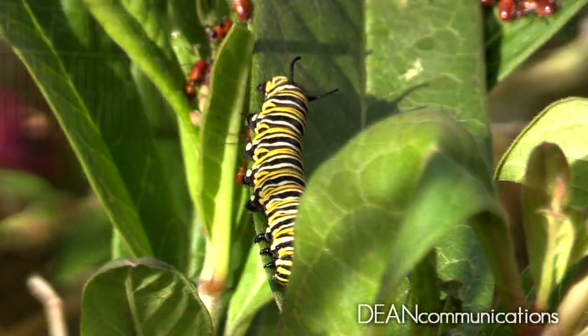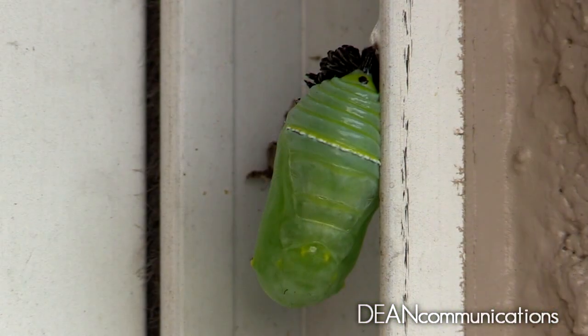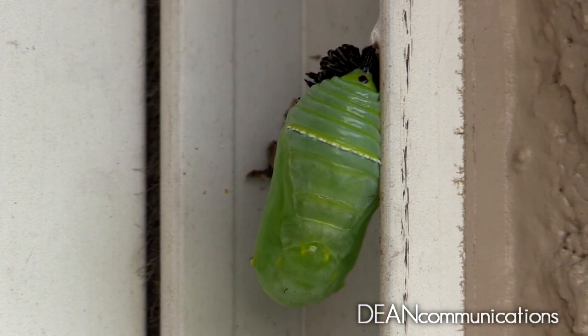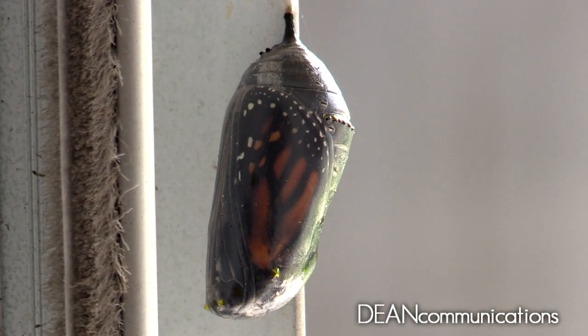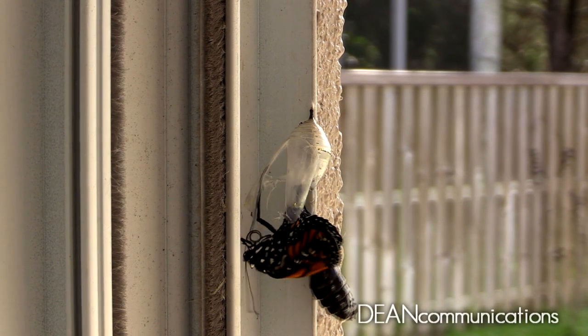Then, pull up a lawn chair and watch as the miracle of life unfolds in your backyard. Watching this happen is entertaining, but helping to make it happen is transformational — for the butterflies and for you.